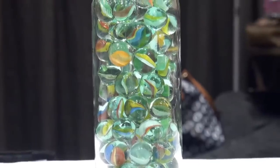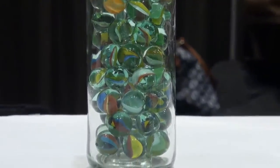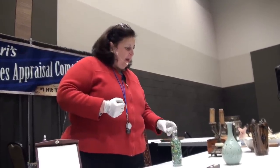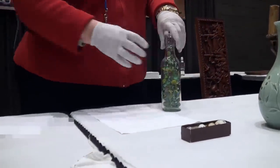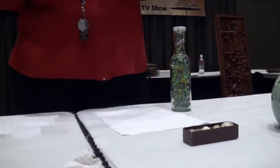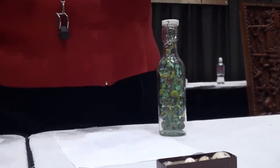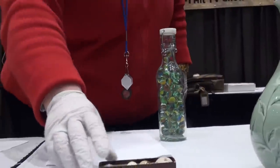Yours are in good shape — they are not pitted. A lot of marbles have pit holes all the way through. These are quite nice. I would suggest you get them out of this container, because they're all on top of each other with glass pushing against glass. They're going to scratch when you move them. Having them flat is always better.